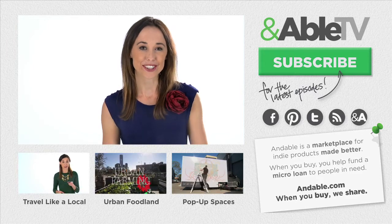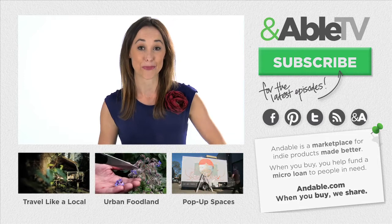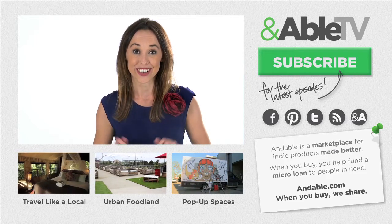Well, that's it for this week. Make sure you're across the latest on all the ideas that are shaping our world by clicking subscribe. If you have an idea for a featured story, let us know on Facebook or Twitter or right here on the channel. Thanks for joining and I'll see you next week.